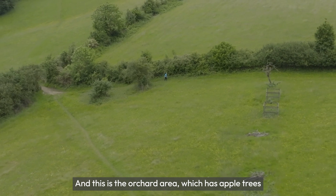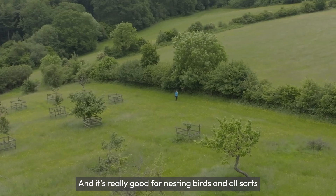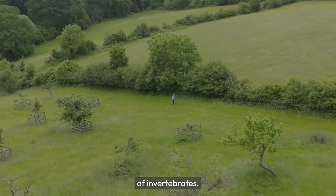This is the orchard area, which has apple trees as well as damson and pear, and it's really good for nesting birds and all sorts of invertebrates.